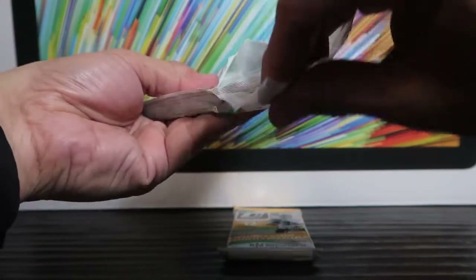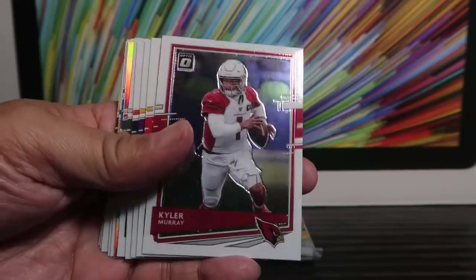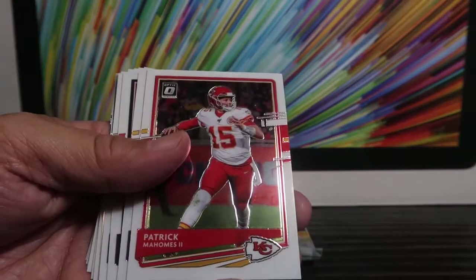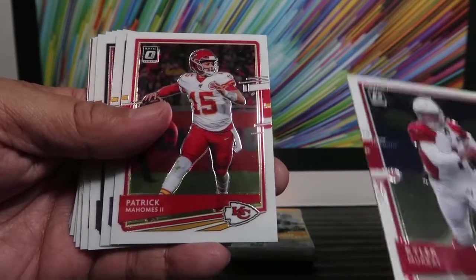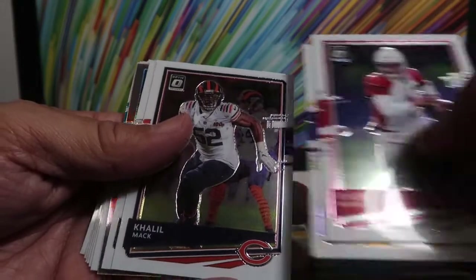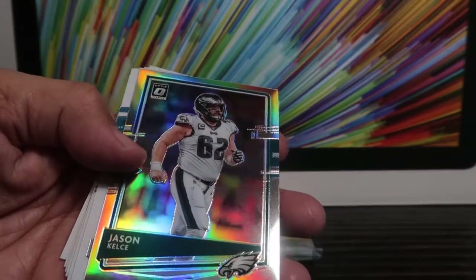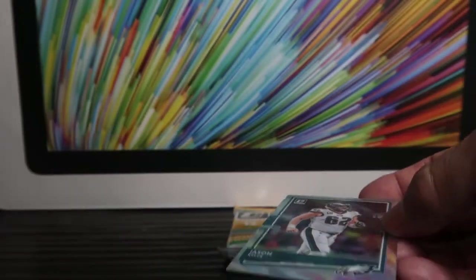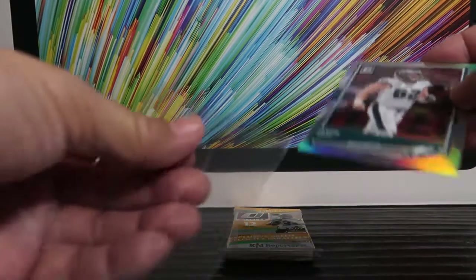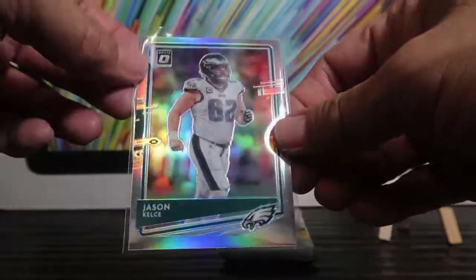This is my first time touching Optics since I got back into the hobby a few months back. All right, right off the bat we've got Kyler Murray — he's got a nice reflective shine in the back — Patrick Mahomes, who just lost in the Super Bowl, Kirk Cousins, Khalil Mack, Jameson Crowder, and Jason Kelsey with the silver refractor. I thought that was Joe Burrow back there for a second — that's Jason Kelsey of the Eagles.